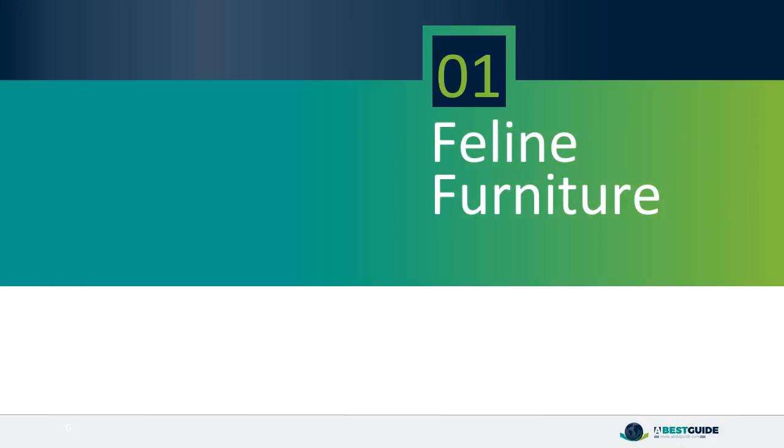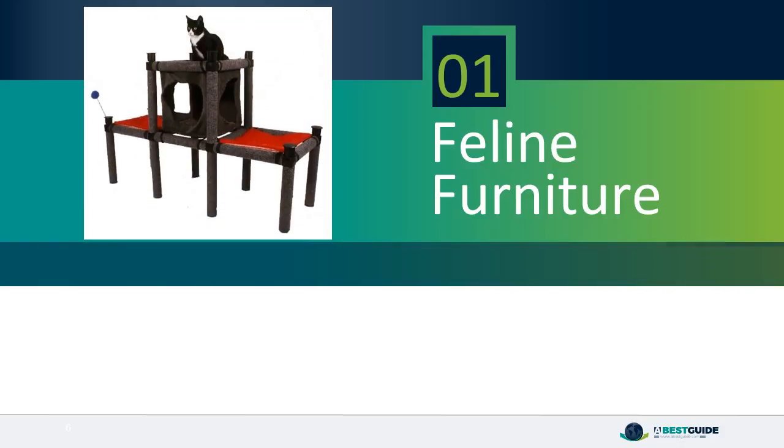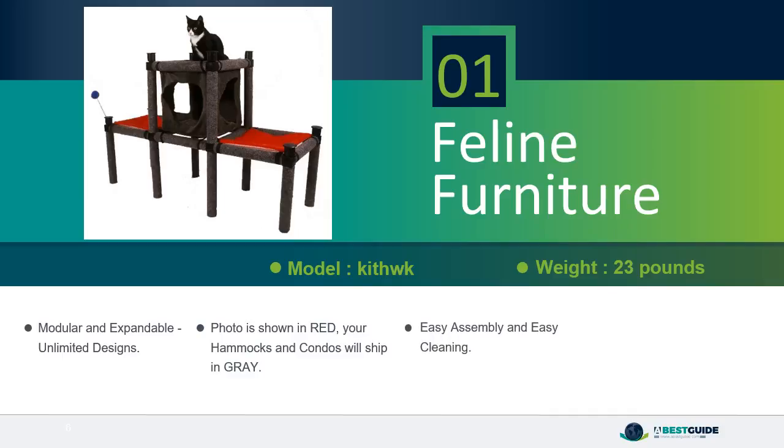Number 1: Feline Furniture 5. Modular and expandable with unlimited designs. The photo is shown in red, but your hammocks and condos will ship in grey. Easy assembly and easy cleaning. Sturdy and lightweight, easy to move.